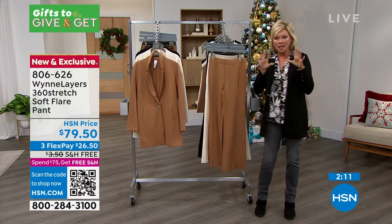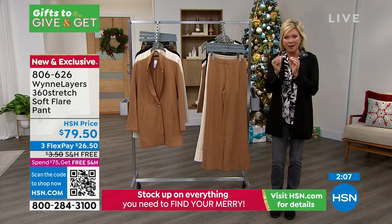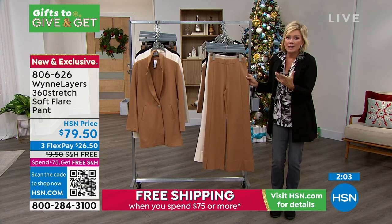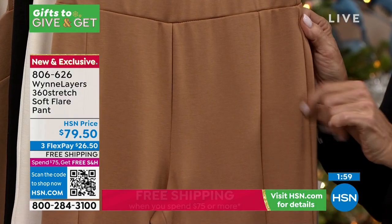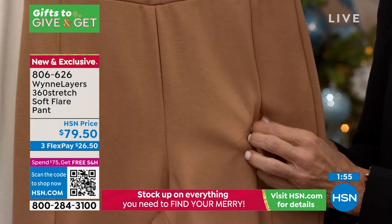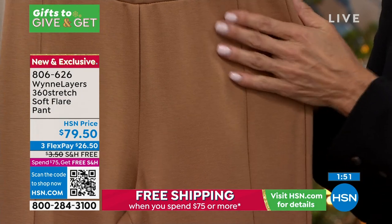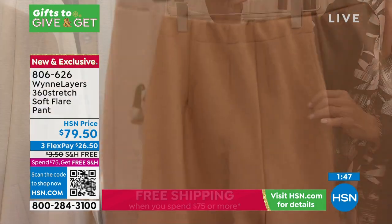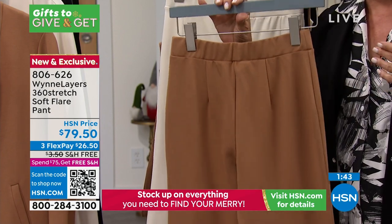We all have those curves, and this is one of those fabrics that's going to celebrate and hug your curves as you slip into them. It isn't a thin fabric — this is where I can't stress enough the high quality this brand brings. It's a really nice thick knit, which means great coverage, extra confidence, and no worries. As you see on both Kenya and Dagmara, it's just incredible how it fits the body.